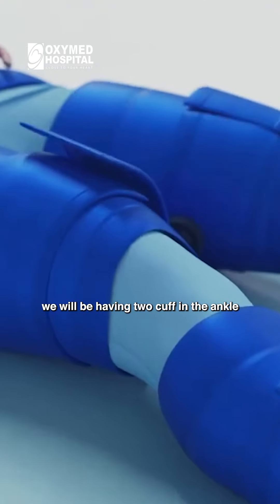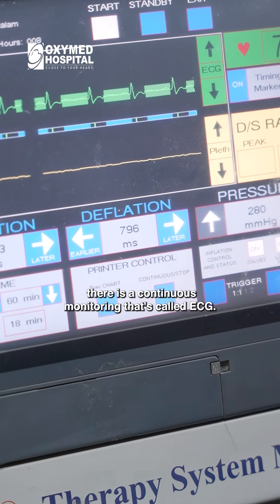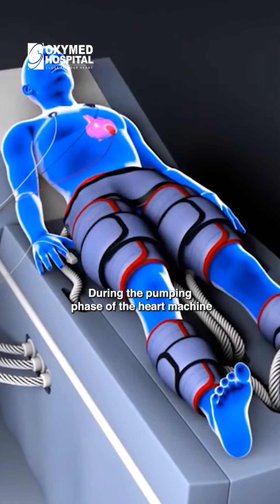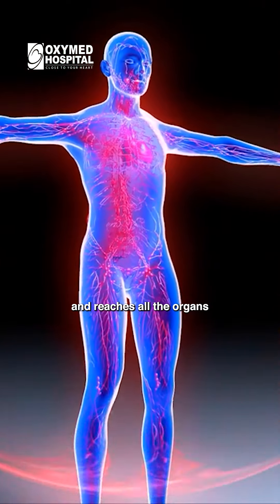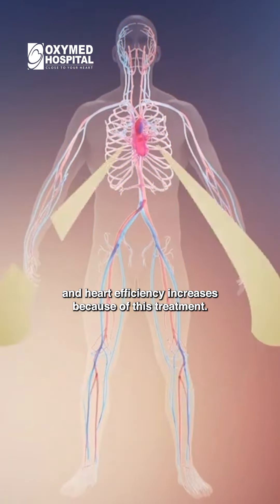If EECP is specific, there are two cuffs placed at the ankle and calf. We will continue monitoring. During the pumping phase of the heart, the machine will relax, so all the blood is easier to reach out to the organs. Heart efficiency increases because of this treatment.